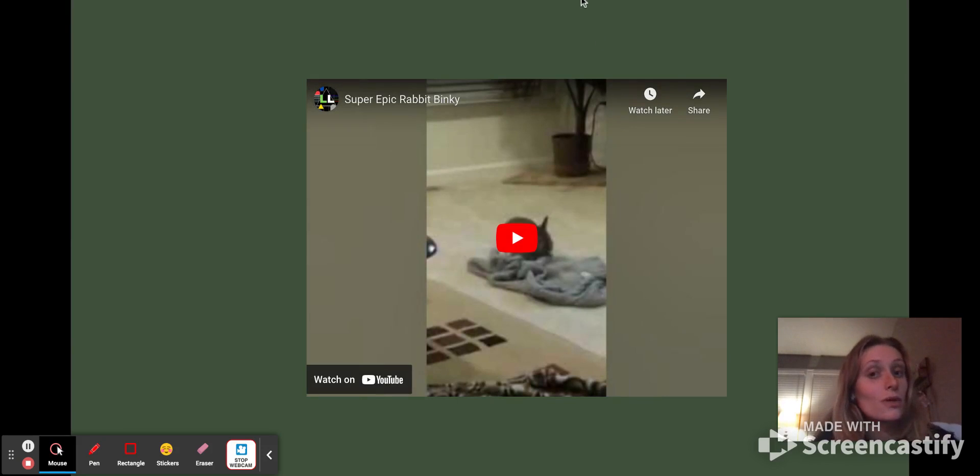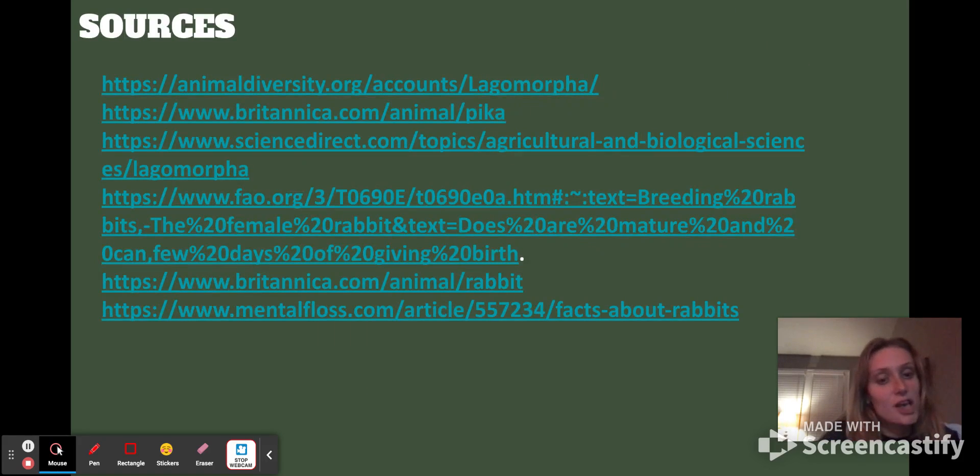So that was a super epic rabbit binky — I found out that's what it's called. And that was lagomorphs: really interesting, a lot of domestic creatures. They look like rodents, but they're not.